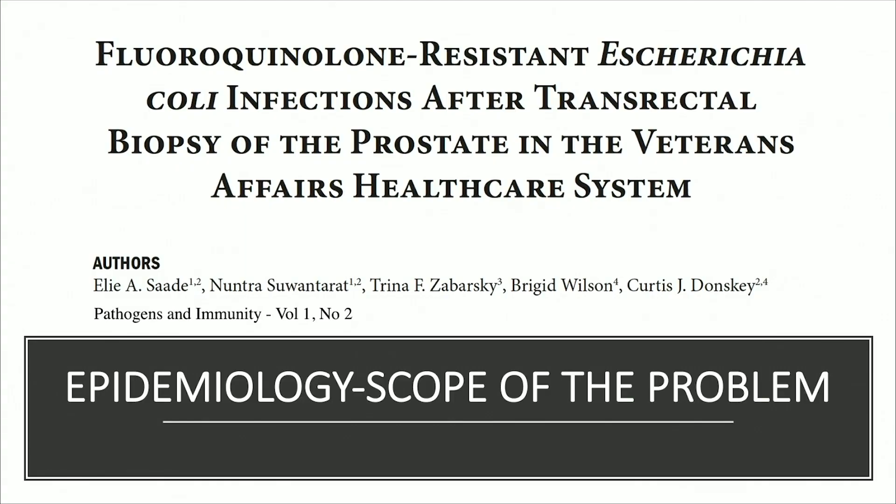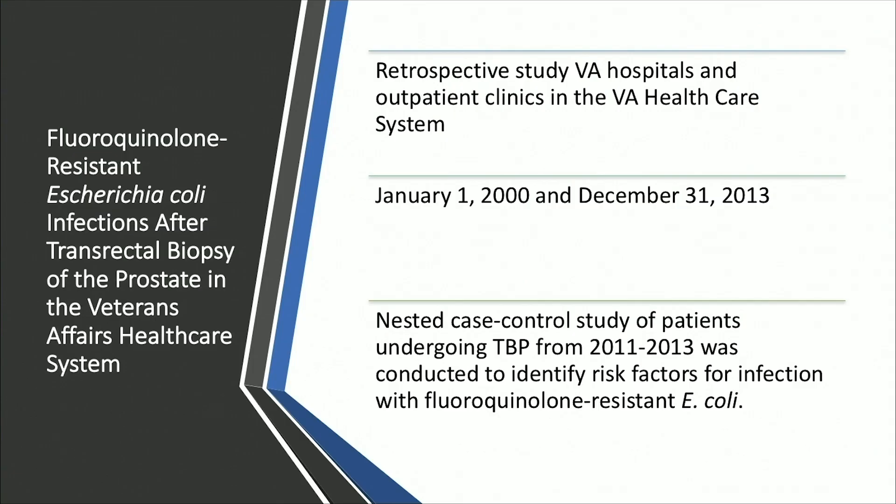One study done through VA hospitals — conducted through Case Western in Cleveland — looked at fluoroquinolone-resistant E. coli after transrectal biopsy of the prostate in the Veterans Affairs Health Care System. E. coli was chosen because it is the most prevalent microbe, along with Klebsiella. It was a retrospective study spanning about 13 years of VA electronic medical records, including hospitals and outpatient clinics, with a nested case-control study from 2011 to 2013 examining risk factors for infection and fluoroquinolone resistance.